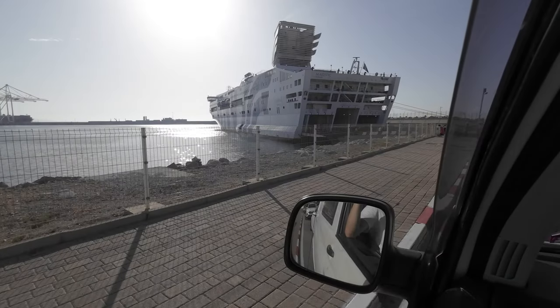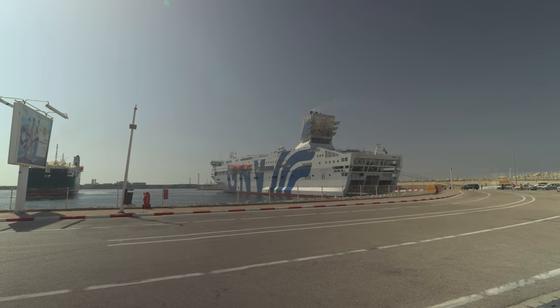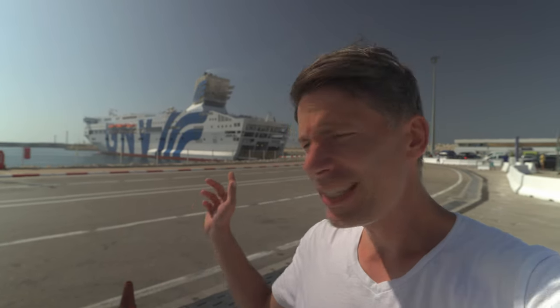This was our first time refueling in Morocco. We made it directly to the ferry terminal — and this is the ship we will hop on. It will depart in a few hours and brings us to Sète with a stop at Barcelona.